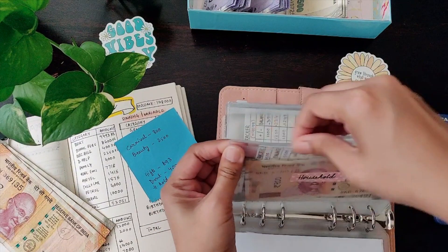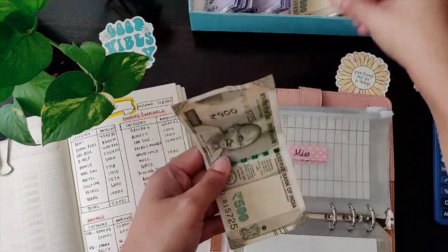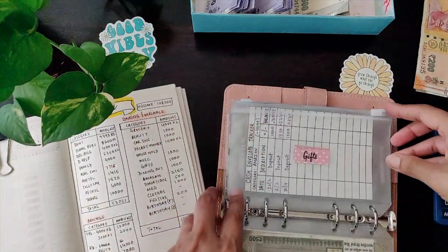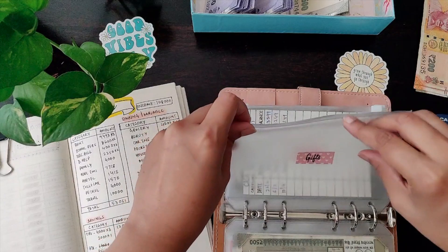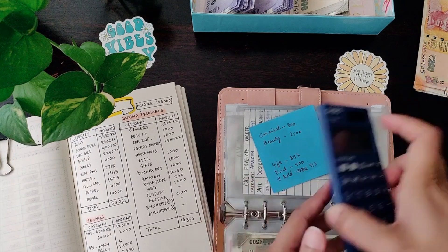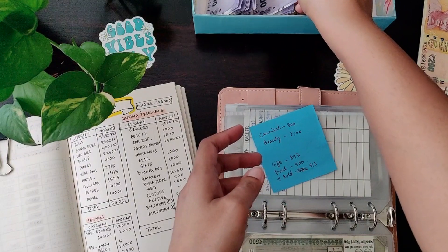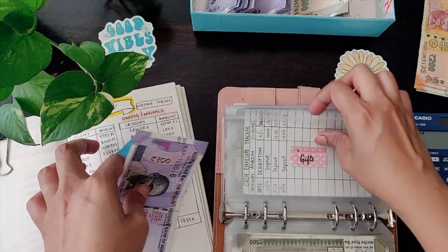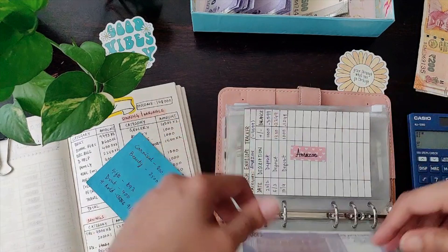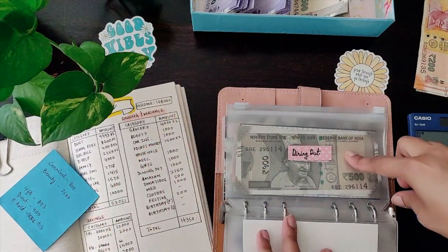Maybe next month for household. Miscellaneous is getting one thousand. Kids is getting one thousand, but I've already spent some, so I will only be stuffing the balance. There was a birthday coming up, so it's one hundred and seven — I'll just stuff one hundred, since it's difficult to deal with such small currency change.